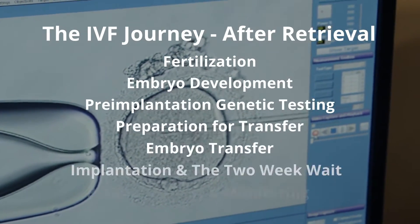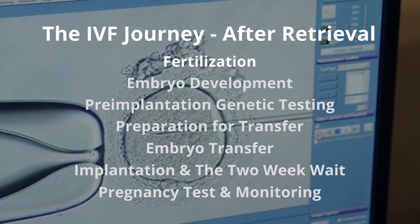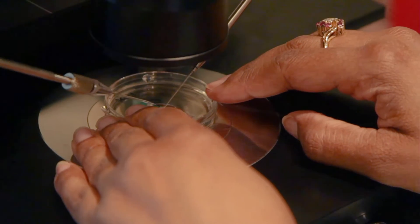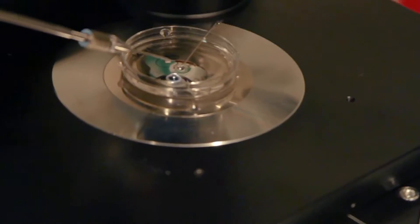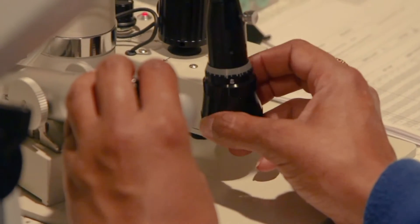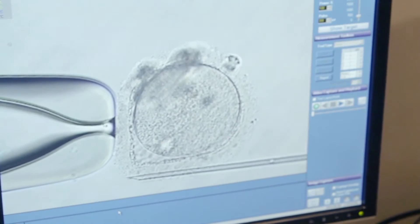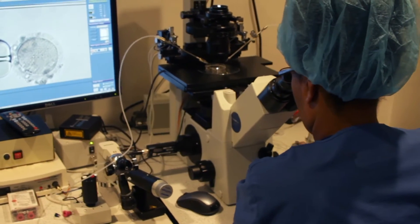After a successful egg retrieval, it is time for the embryology lab to come to center stage and fertilize the eggs with sperm. Up until this point, this has been completely based on humans performing — the first human was the patient, the second human was the doctor. Now we're talking about laboratory science, and this is where I have a lot of fun as a reproductive endocrinologist, because I actually get to see conception occur — where egg and sperm meet.